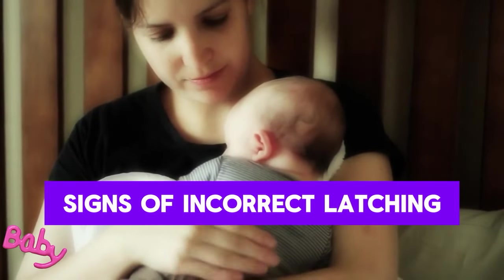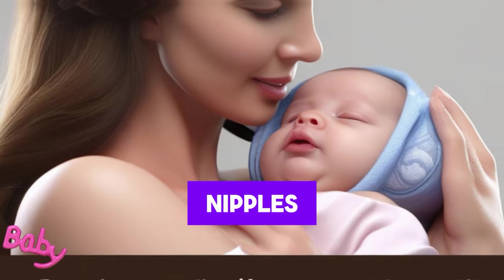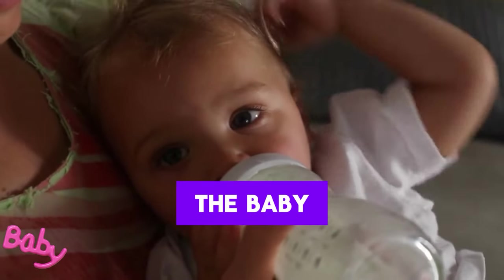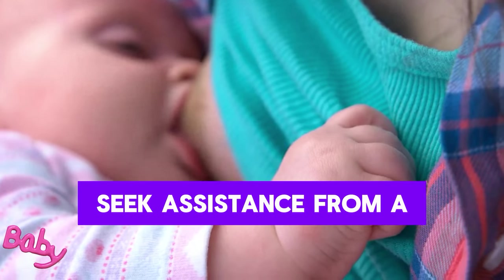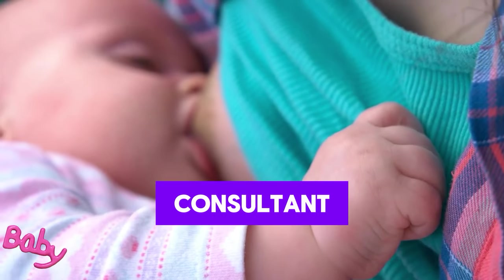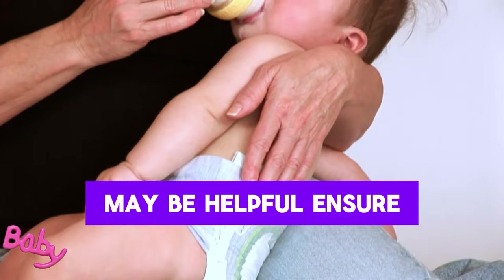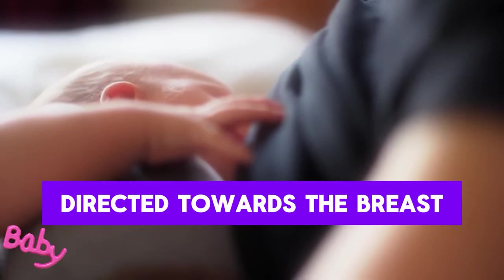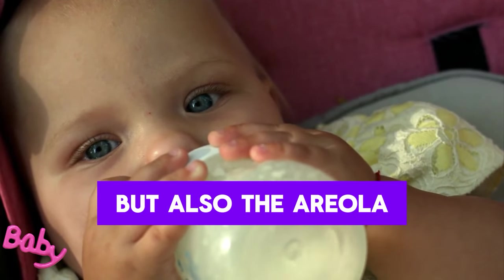Signs of incorrect latching include nipple soreness, cracked or sore nipples, low milk production, and insufficient weight gain in the baby. To resolve incorrect latching, seek assistance from a healthcare professional or lactation consultant, try different breastfeeding positions, ensure your baby's mouth is properly directed towards the breast, and that they are sucking not only the nipple but also the areola.